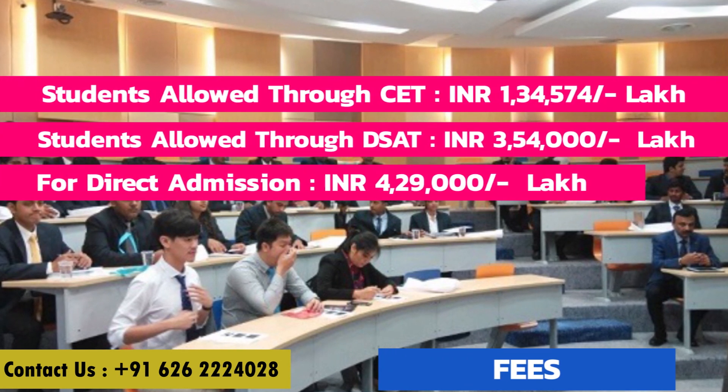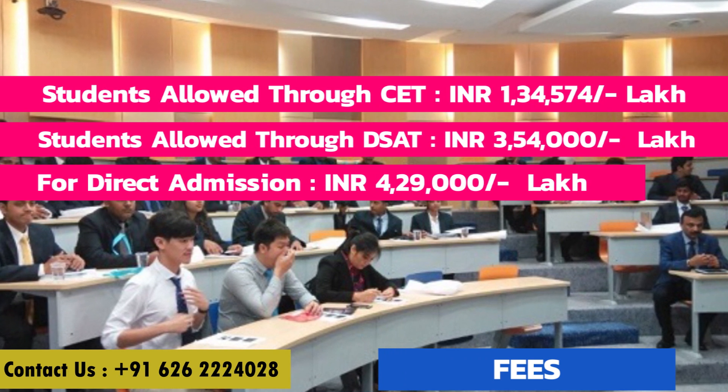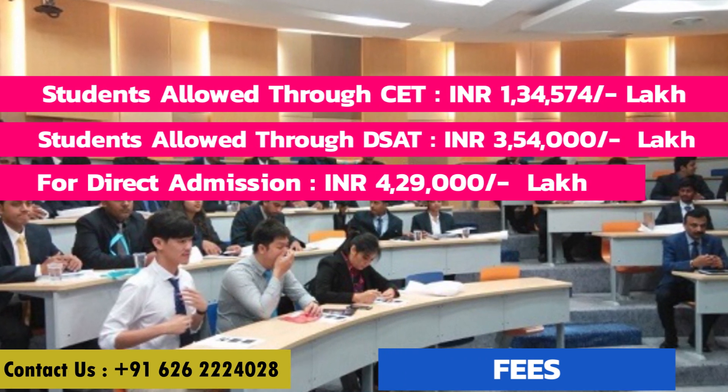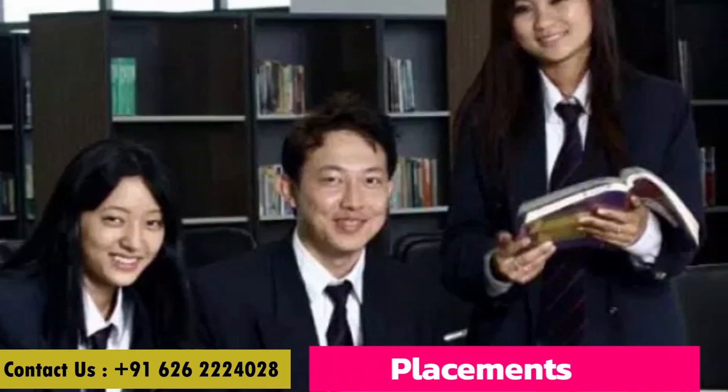Let's talk about the fees. For students admitted through CET, it is ₹1,34,574. For students admitted through DSAT, it is ₹3,54,000. For direct admission, it is ₹4,29,000.